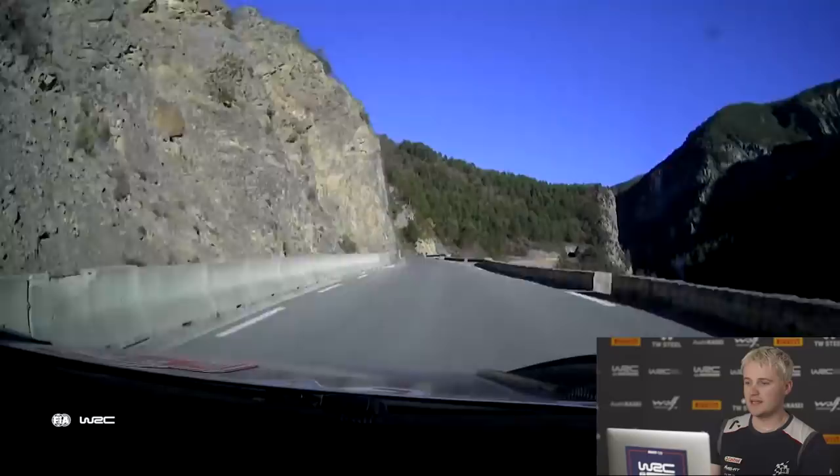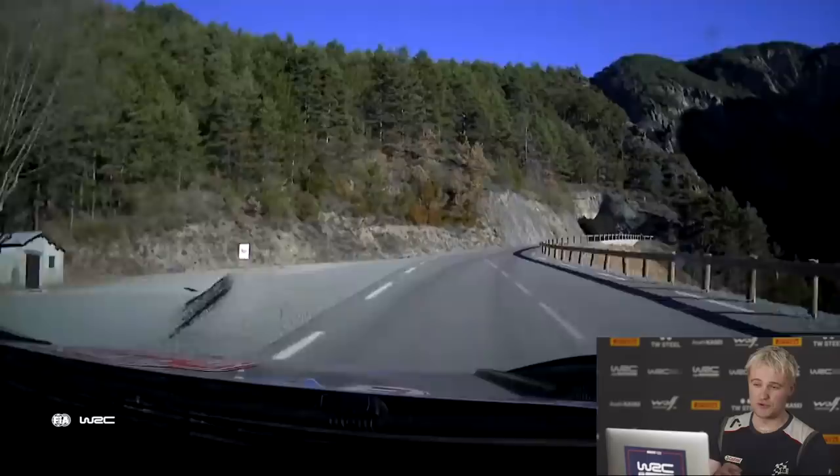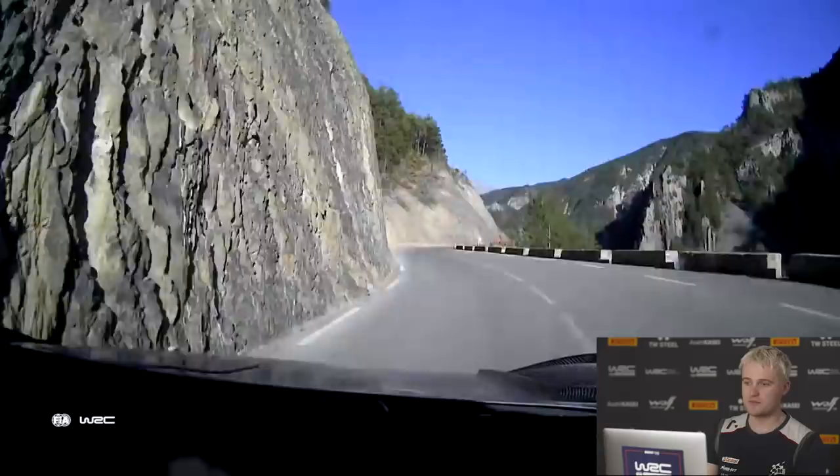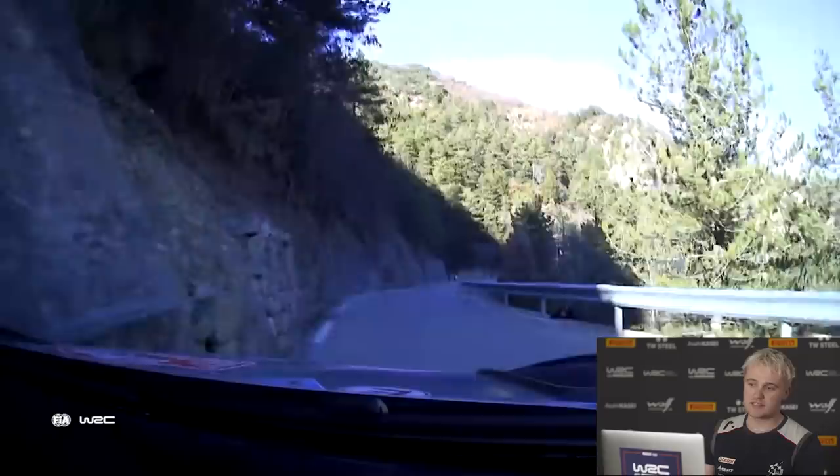Just as we start to go into the fast section I start to make it up. Right up the hill, we're approaching the corner where I have the only moment of the stage — very fast right — and I'm slightly too quick through the left with the ruts, almost touch the curb on the outside, but get away with it. I've made the time back up on Seb.